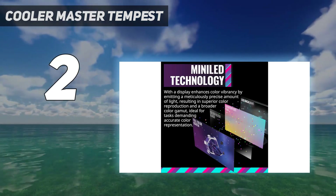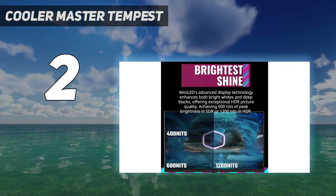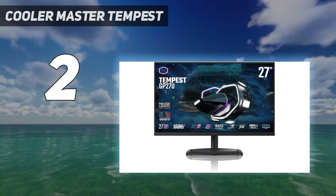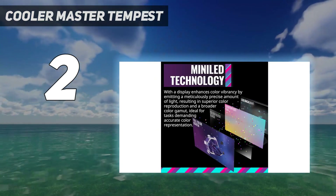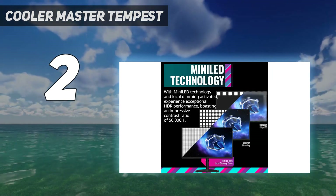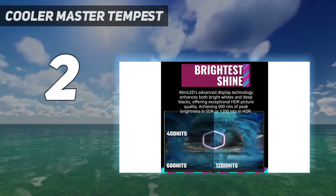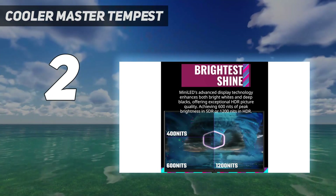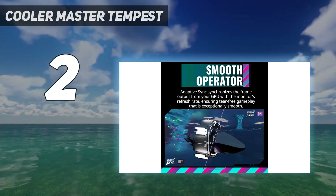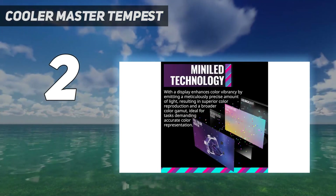You'll need to calibrate the Tempest GP27U to get the best performance, but once everything is dialed in, it impresses with deep blacks and overall color performance compared to its peers. Cooler Master has also thrown in support for up to 160Hz refresh rates, although you can't use Adaptive Sync above 144Hz. The Cooler Master Tempest GP27U has loads of accolades and very few demerits, with a relatively affordable price of $849 — a winning combination for gamers.